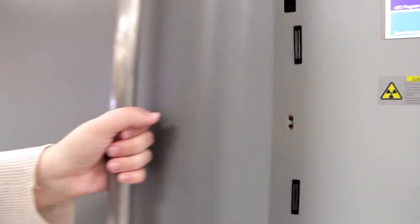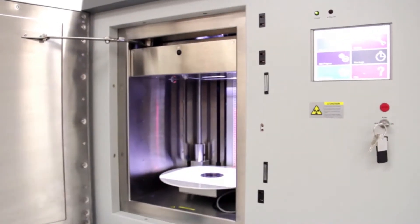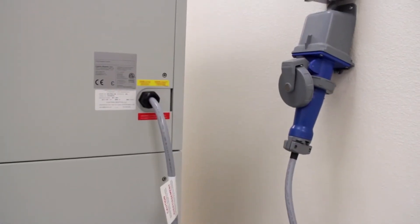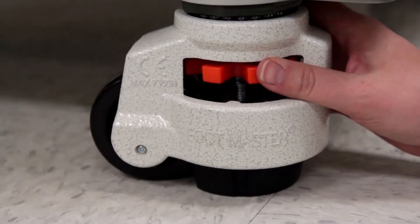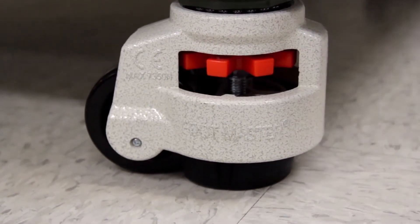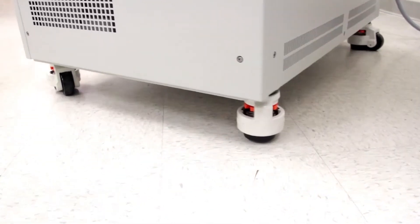Completely self-contained, Multi-Rad has no external components and requires just a single electrical connection. No additional facility connections or valuable floor space is needed. If the system ever needs to be moved for cleaning, maintenance, or relocation, the lockable load-leveling casters make this a simple task without the need for specialized equipment or rigging services.